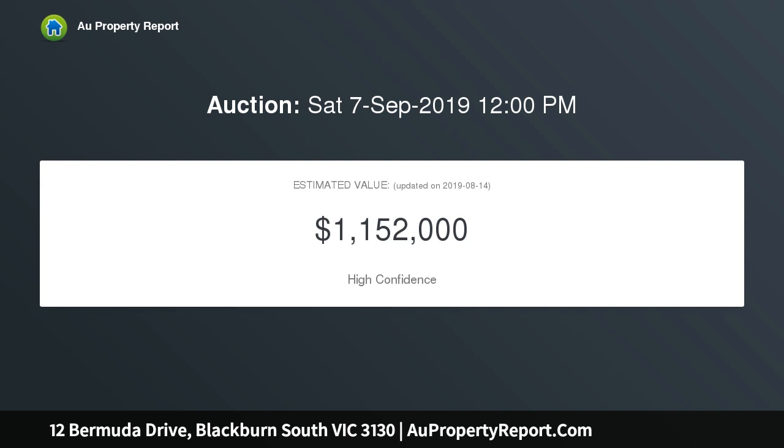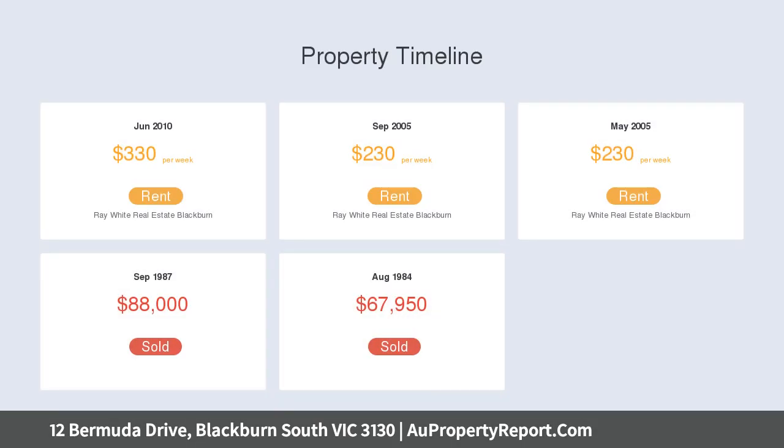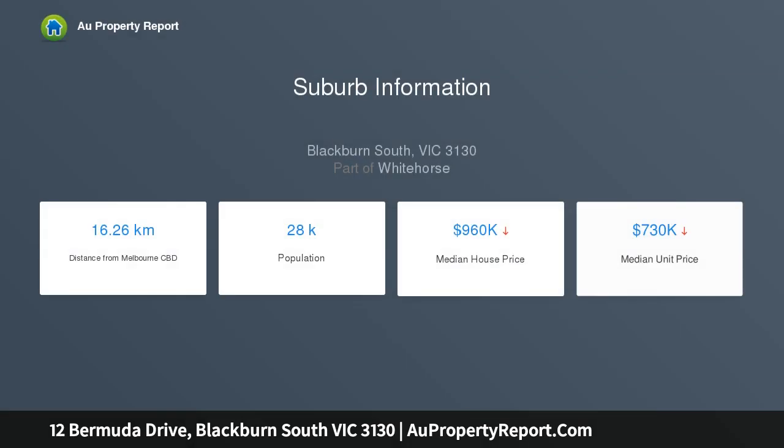Natural light catches the eye as you step foot inside, flowing from the entry hallway through to the L-shaped lounge and dining room, where front and rear facing windows draw sunshine from the east and west while carpet adds a comforting ambience.